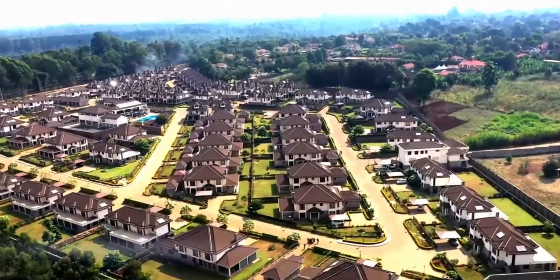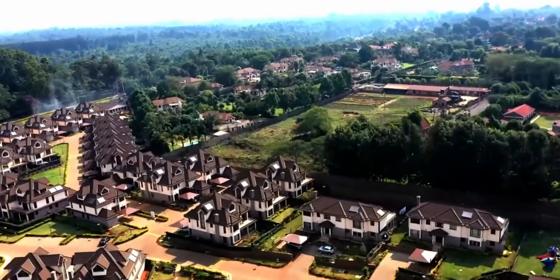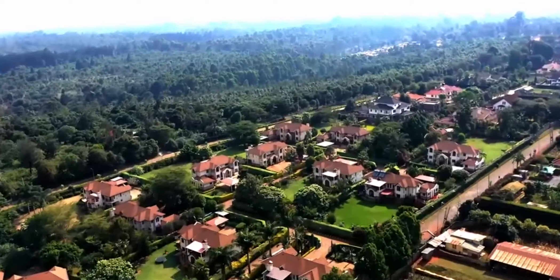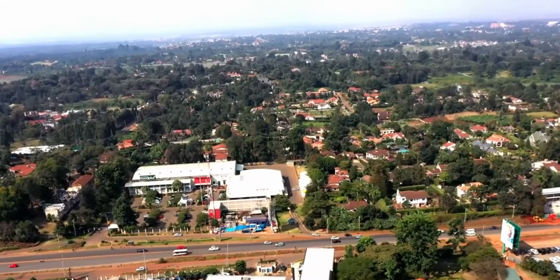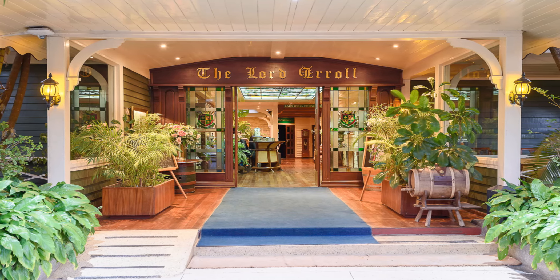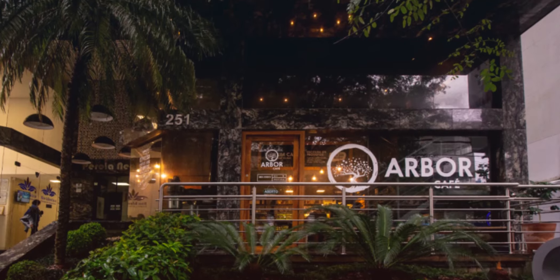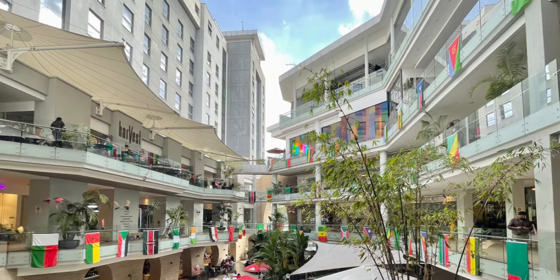At number four is Runda. Runda is an upmarket neighborhood located in the northwest of Nairobi. It is known for its luxurious homes and serene environment. Runda has several restaurants including the Lord Errol Gommez restaurant and the Abol Cafe. Residents can also enjoy the convenience of the nearby Village Market shopping center and the Two Rivers Mall.